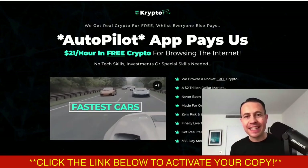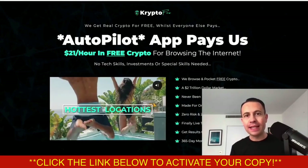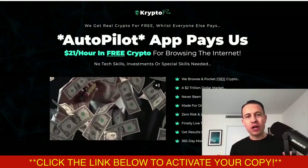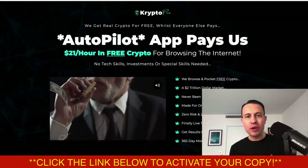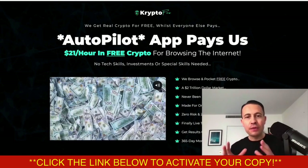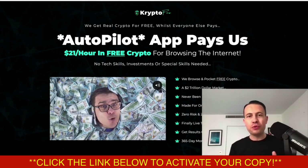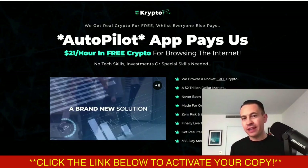What is going on guys? It is Glyn here. I'm super excited. Today a brand new product called Crypto Pro is launched to the marketplace. I love this one because it's going to pay you $21 per hour in free crypto and free Bitcoin every time you browse the internet. All you've got to do is use your internet browser on your computer or mobile phone and you're going to get paid free cryptocurrency, which I think is absolutely awesome.